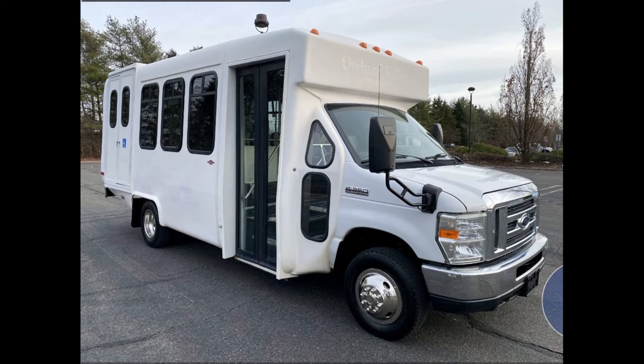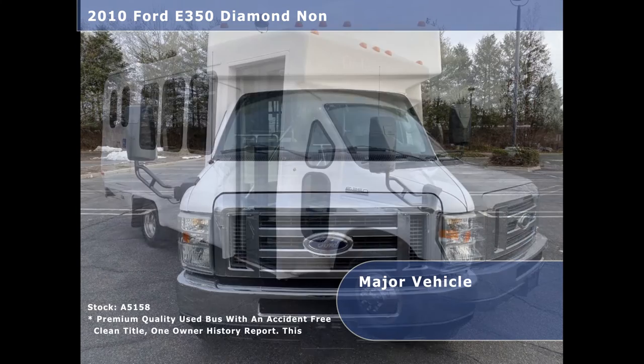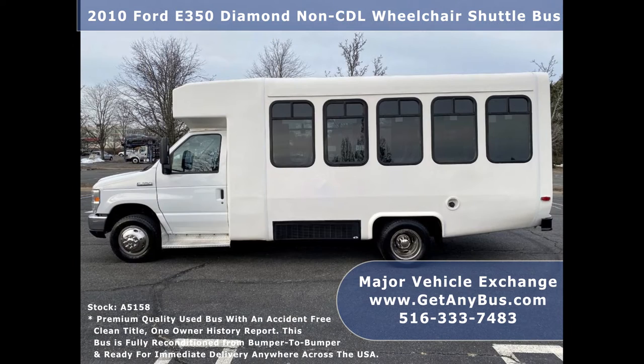Major Vehicle Exchange presents a 2010 4350 Diamond Non-CDL Wheelchair Shuttle Bus for sale. Stock number A5158. This used bus for sale has an accident-free clean title, one-owner AutoCheck report. It can accommodate up to 14 passengers plus driver and up to 2 wheelchair positions.